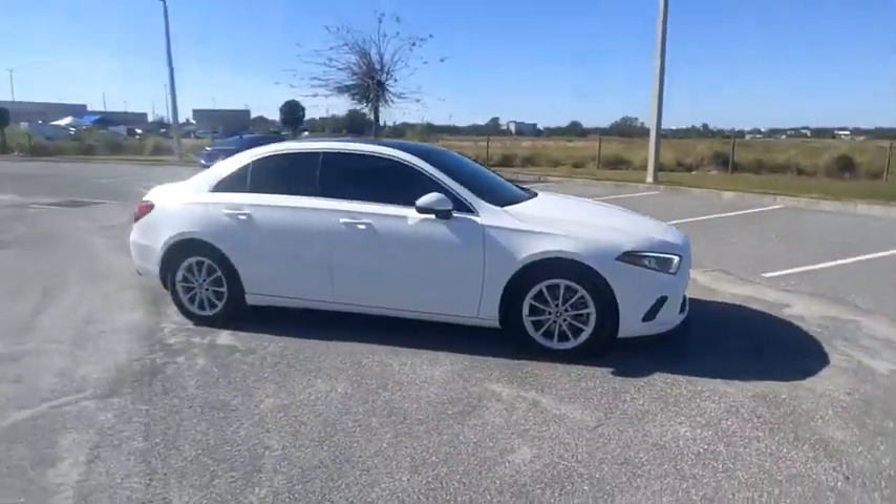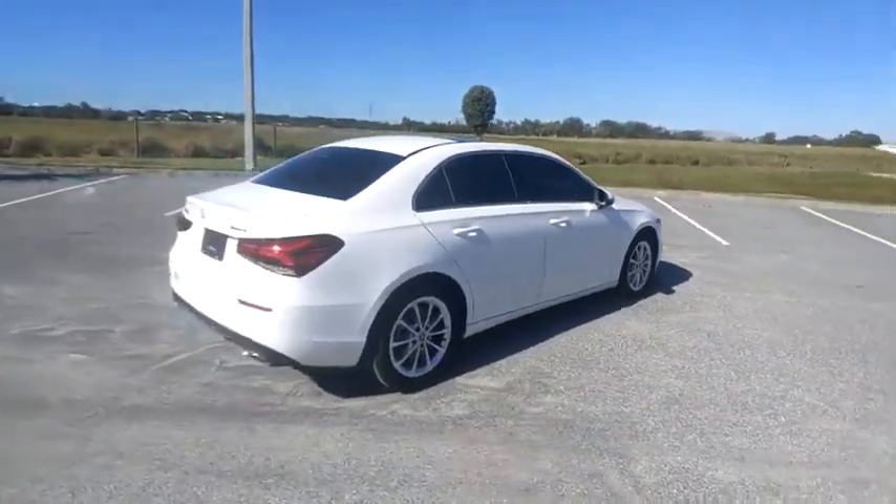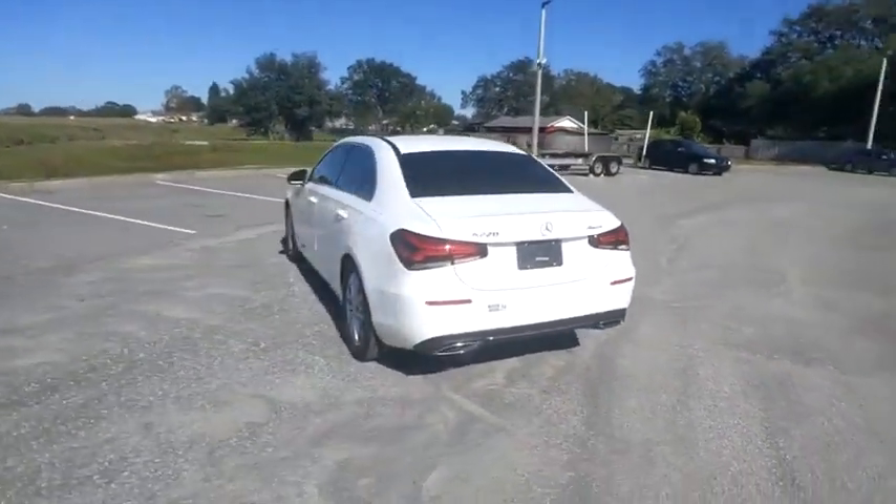Take a ride in the 2022 A-Class. The Mercedes-Benz A-Class is a premium hatchback that offers one of the best suites of technology features in a vehicle.